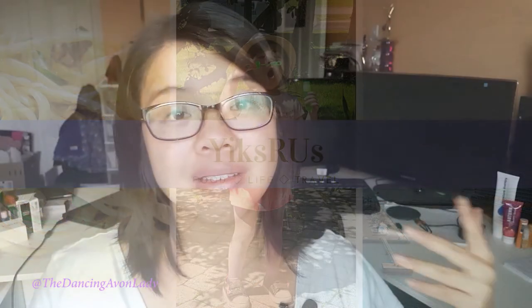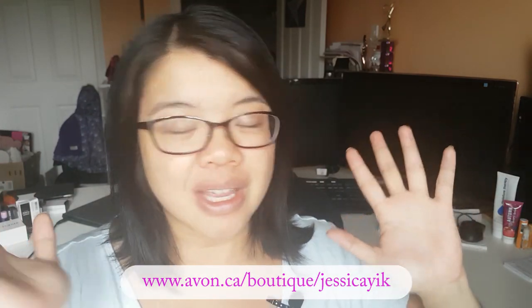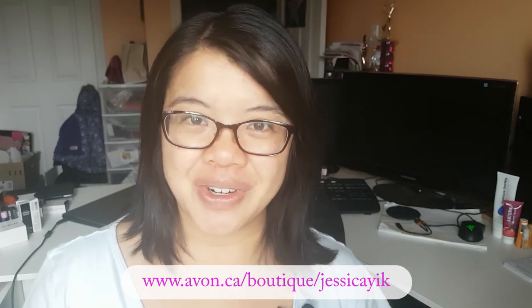Thank you so much for watching guys. If you found this somewhat informative, make sure you give my video a thumbs up. I'm almost giving birth — my brain is a little foggy, so give me some love! If you're new to my channel, click that subscribe button and the bell icon so you never miss a video. I usually have videos out every week — it might be a little hiccupy with the new baby but I'll try my best. If you want to stay updated with my family, join our XRUS channel. If you're interested in becoming a beauty boss working from home, start your own online business by clicking the link below — you can sell to anyone across Canada through your free online store. Love you guys, see you in the next video, bye!